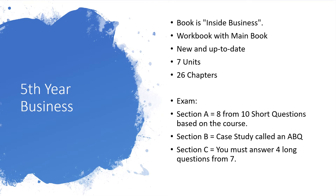In Section C you've got seven long questions and you must do four. They're essay-style questions but answered with bullet points.